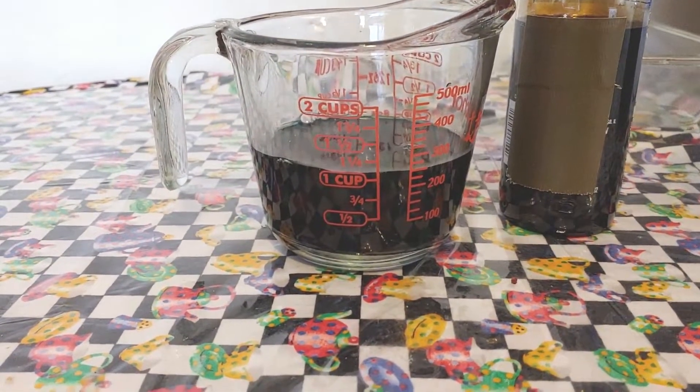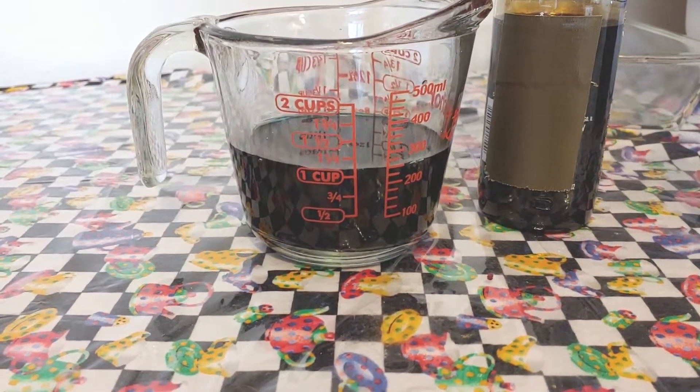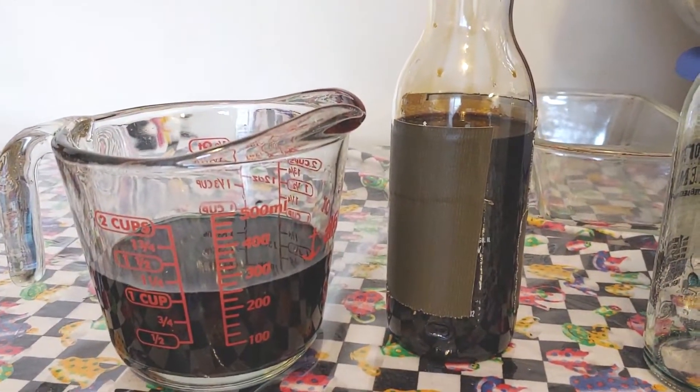There you have it — a little bit more than a cup. I believe one cup is eight ounces, so I guess we can call it about eight and a half to nine ounces worth of oil that has been collected over the year.